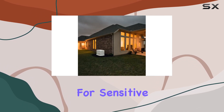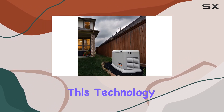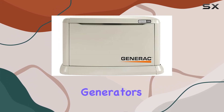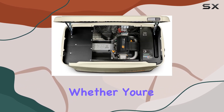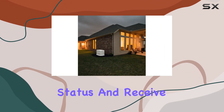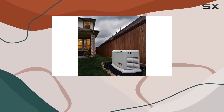This makes it safe for sensitive electronics. One of the standout features is the Mobile Link Wi-Fi connectivity. This technology offers unparalleled convenience, allowing you to monitor your generator's performance from anywhere. Whether you're at work or on vacation, you can easily check the operating status and receive maintenance alerts, providing a sense of security and peace of mind.